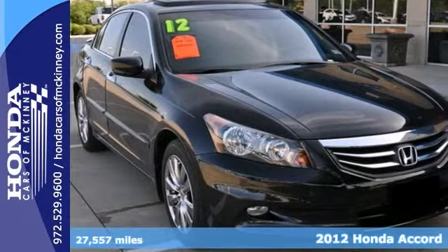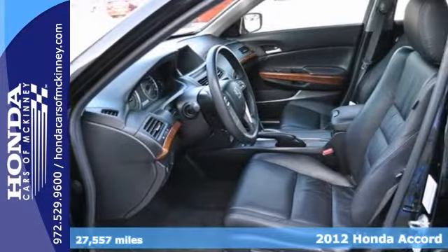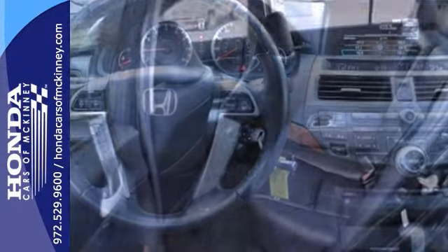We think you'll like this Carfax One Owner 2012 Honda Accord EXL. It has a sunroof, heated leather seats, and Bluetooth. It also has navigation, dual-zone climate control, heated leather memory seats, and a backup camera.